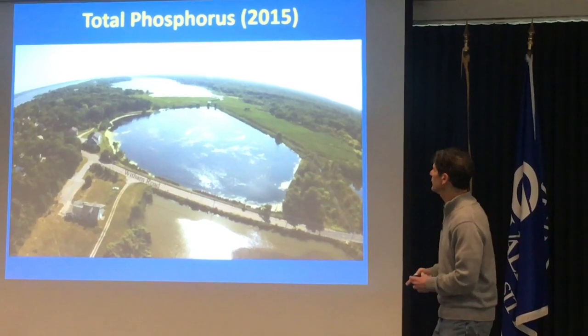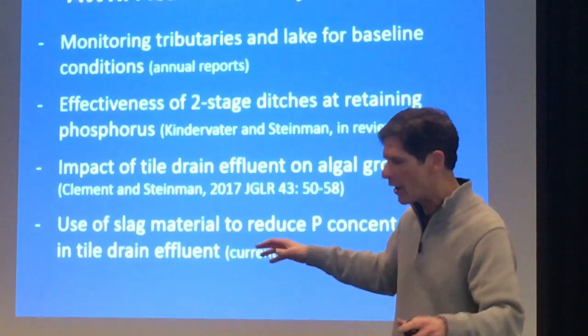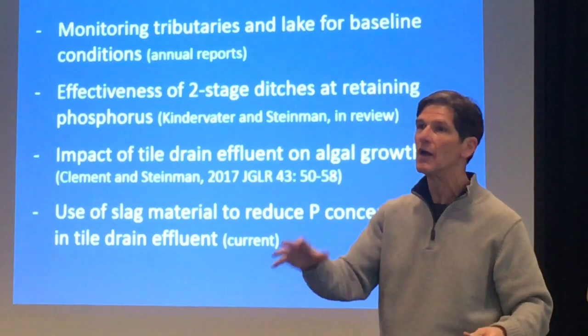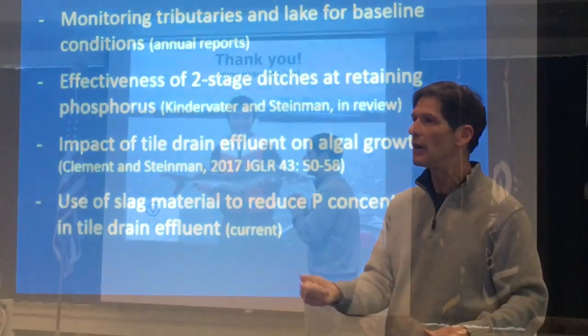Just to give you one example: the effluent coming off these fields is actually going through slag beds. Slag is rich in iron, and iron binds phosphorus, so that when it comes out, the phosphorus has been captured.